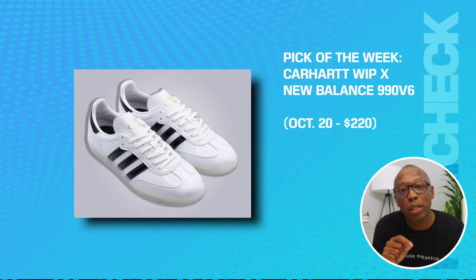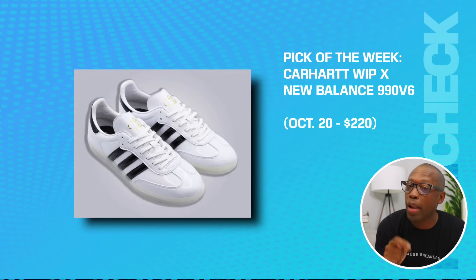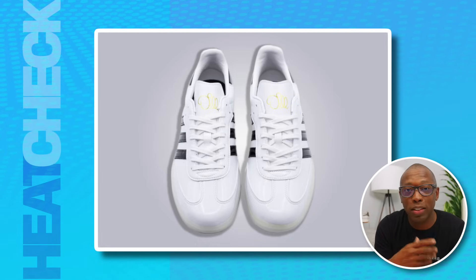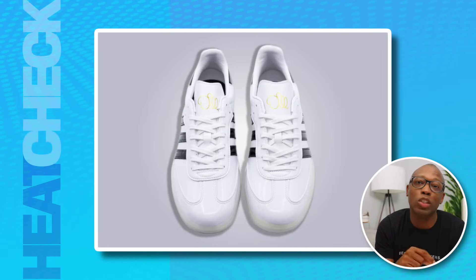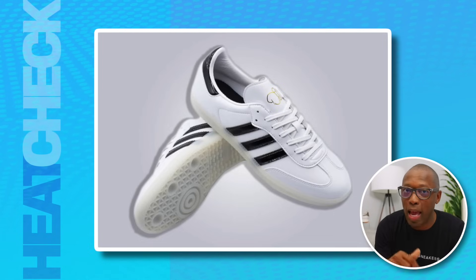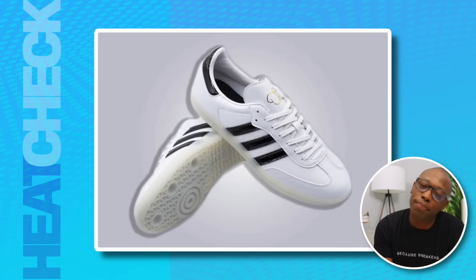We have the Jason Dill Adidas Samba in patent leather — white, black, and gold — on the 21st for $300. The third time's a charm as Jason Dill turns up the shine with his latest interpretation of the Adidas Samba. It's got a full-on glossy patent leather with metallic gold branding from the man himself on the tongue.